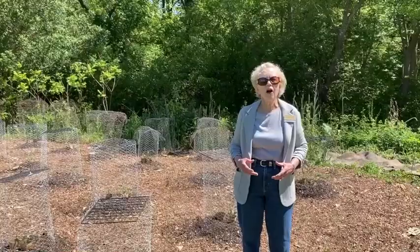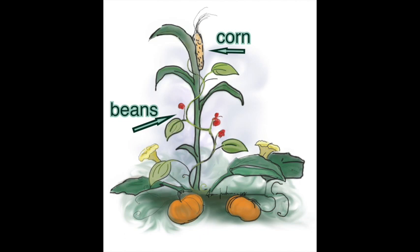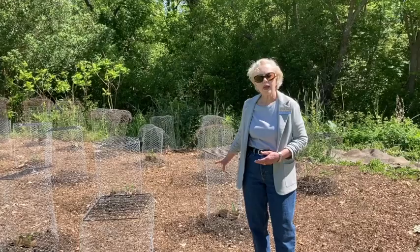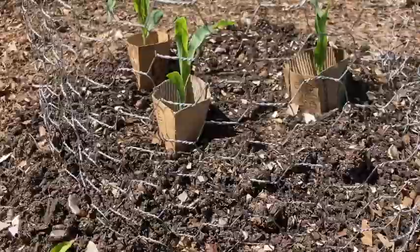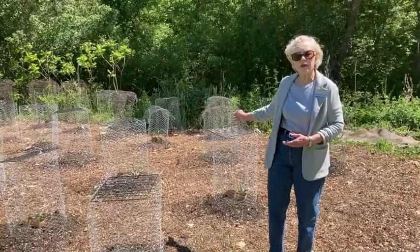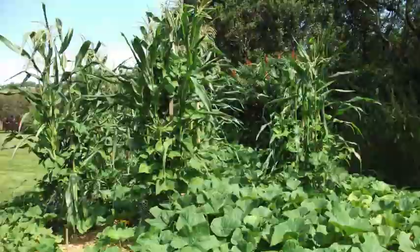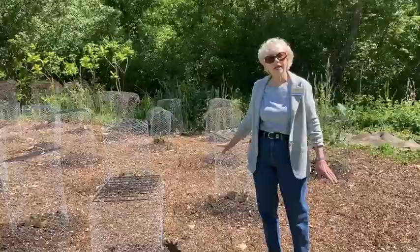Three Sisters is a Native American gardening technique. The three sisters are corn, beans, and squash. We start with the corn, and as it grows we will plant beans, which can use the corn as a trellis. The squash will spread out around the base, keep the ground covered, and keep the weeds down.